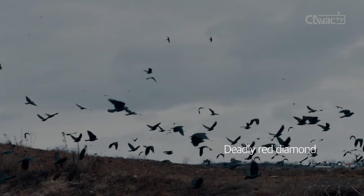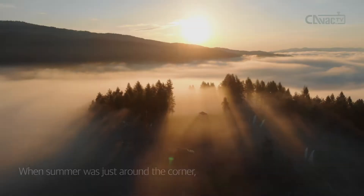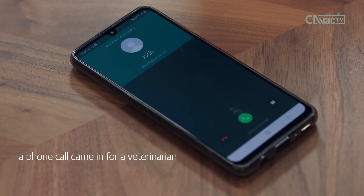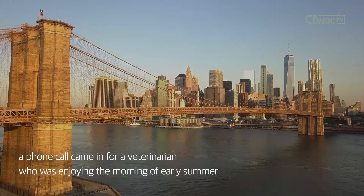Deadly Red Diamond Skin Disease. When summer was just around the corner, a phone call came in for a veterinarian who was enjoying the morning of early summer.